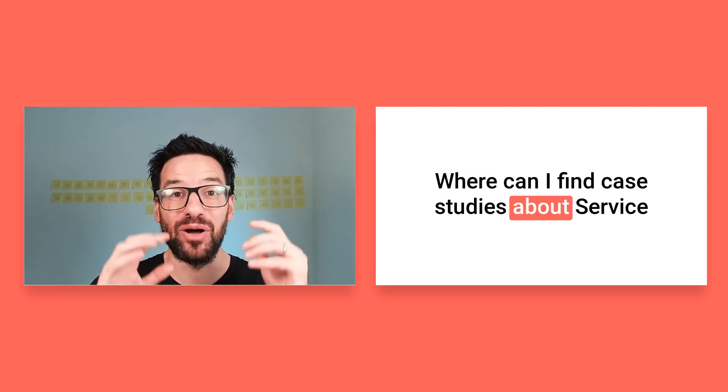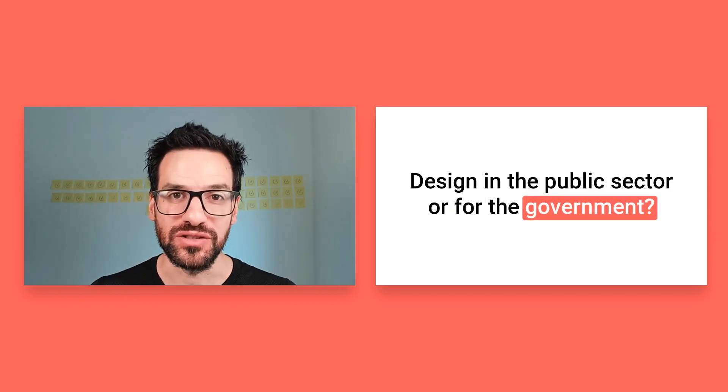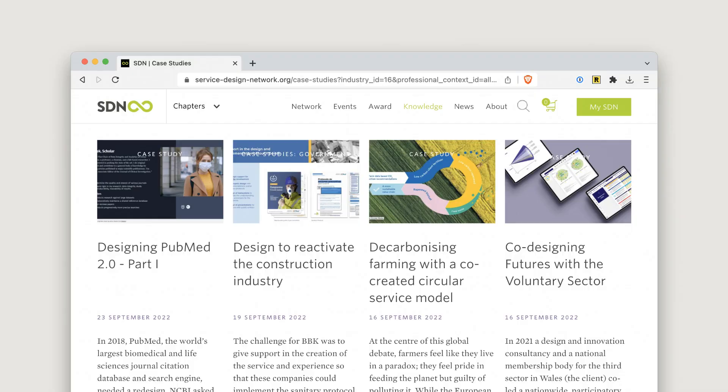Where can I find case studies about service design in the public sector or for the government? Obviously, one of the first resources is the Service Design Network website, which has a case study library. The trick is to use the filter function and then only display the case studies that come from the government category.